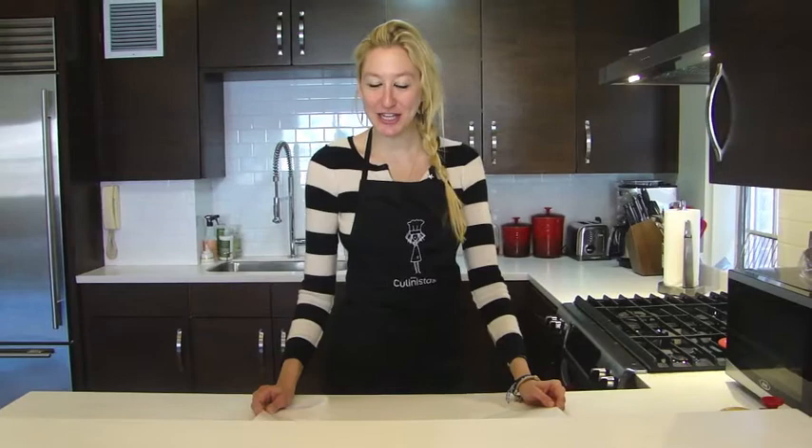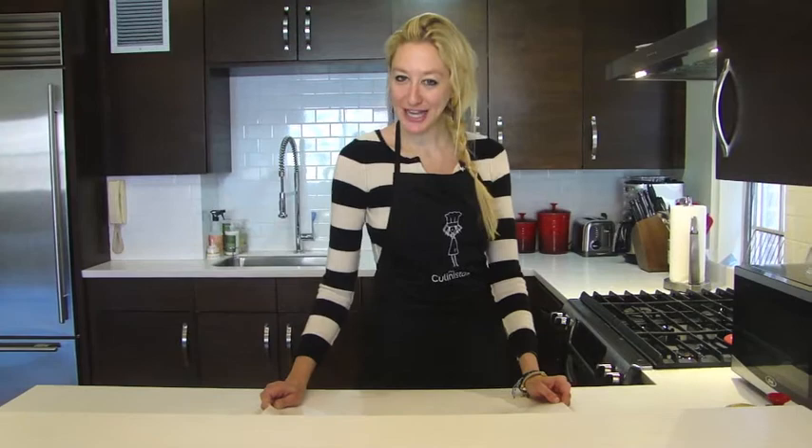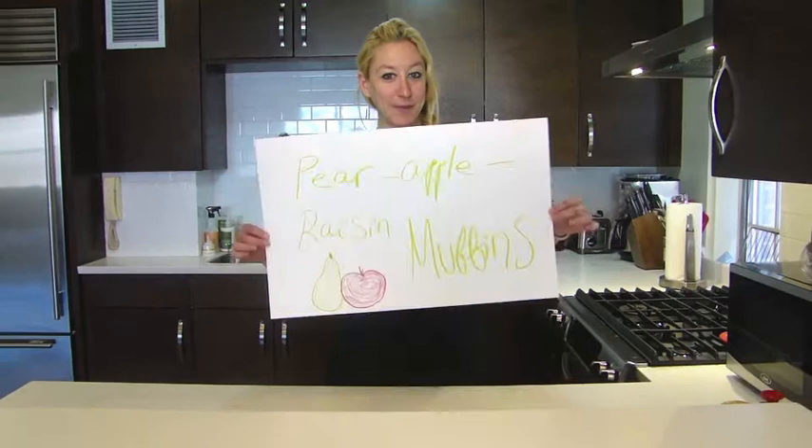As much as I try to not eat muffins every day, I think that I end up eating them every single day. So with that, I would like to introduce you to my favorite muffin recipe — pear apple raisin muffins made with Siggies, of course.